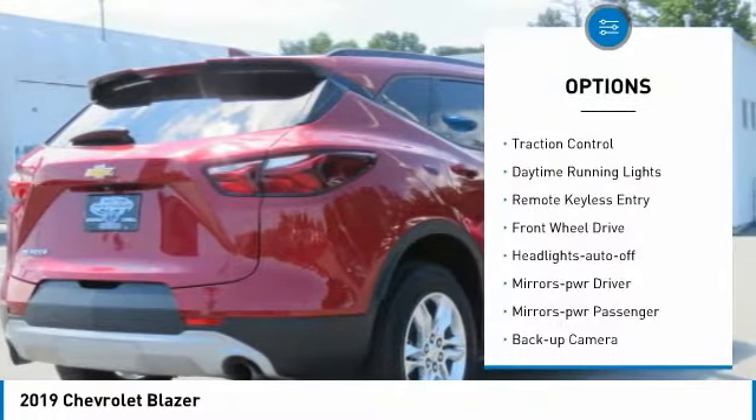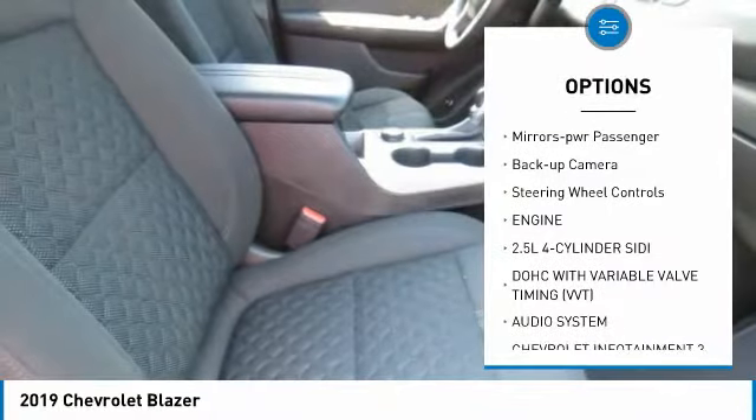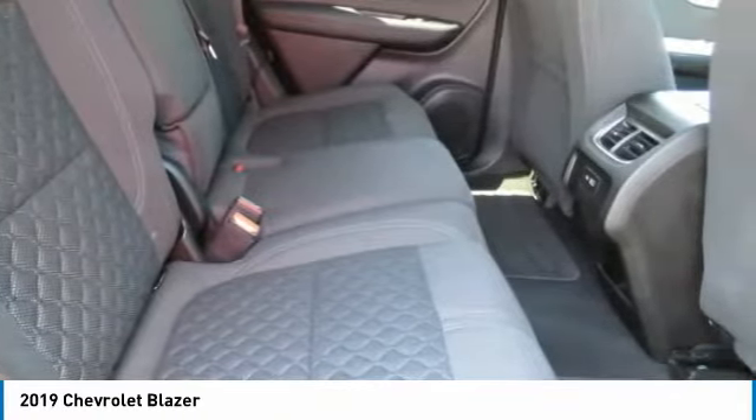Aluminum wheels, traction control, daytime running lights, remote keyless entry, FWD, headlights auto-off, mirror memory, mirrors power, passenger, backup camera, steering wheel controls.